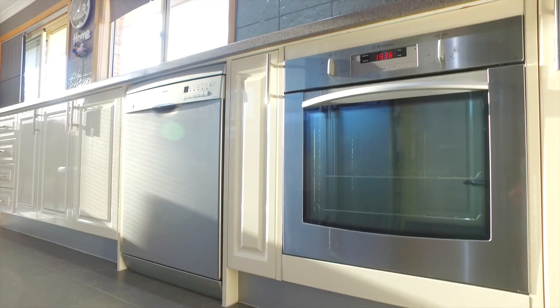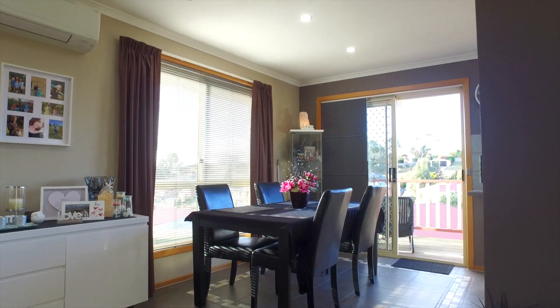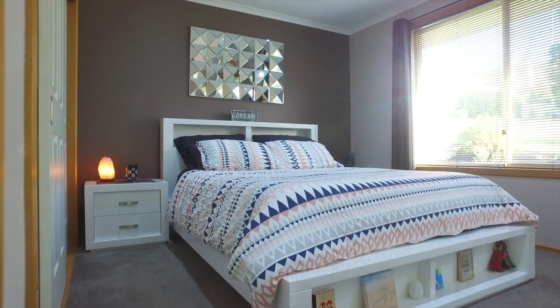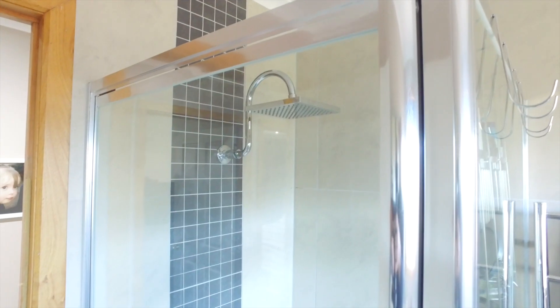The sunny galley style kitchen is modern with a good amount of storage and is conveniently open to the dining. Leading down the hall are the three bedrooms, all with built-ins. The sparkling family bathroom has a separate shower and bath.